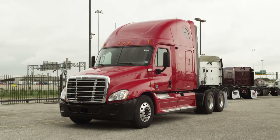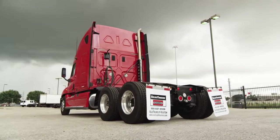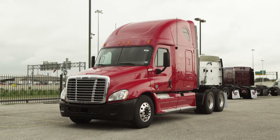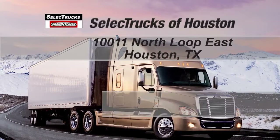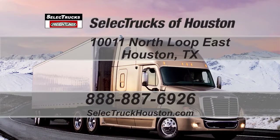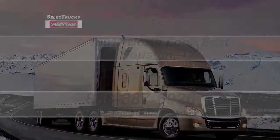These trucks have mileage between 500 and 600,000 miles and are priced to sell quickly. We have over 400 used trucks in inventory. Come out and visit us at our state-of-the-art facility with indoor showroom at 10011 North Loop East, Houston, Texas. Our toll-free number is 888-887-6926. We look forward to helping you with your next truck.